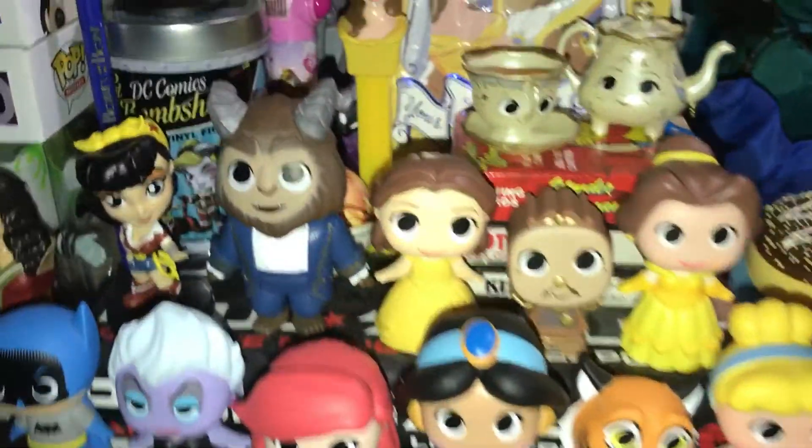Down here I have Batman, Ariel, Ursula, Jasmine and Raja, and Cinderella. I also got Raja in the blind boxes. I just ordered Jasmine offline since I didn't want to buy so many boxes just to get her, and same thing with Ariel — I bought her online.